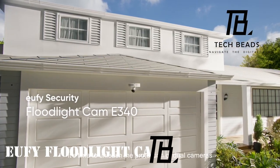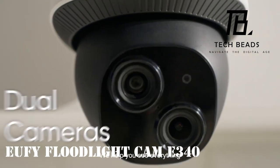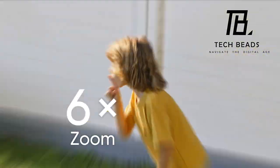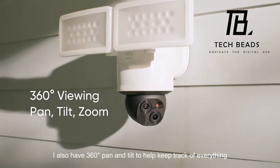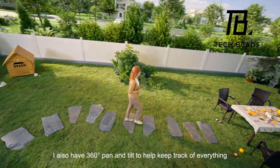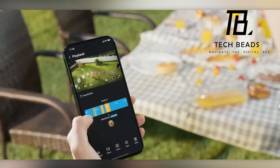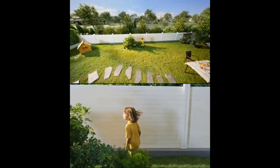A standout security device that truly distinguishes itself, the Eufy E340 camera captures an expansive 360-degree horizontal view, demonstrating impressive surveillance capabilities. Notably, it can skillfully identify and track individuals up to a remarkable 15 meters away, showcasing advanced detection features.